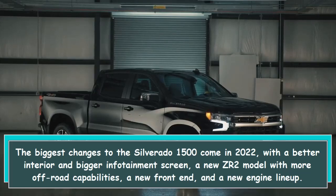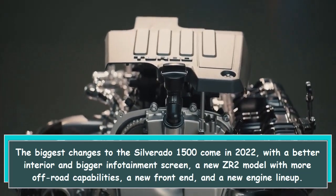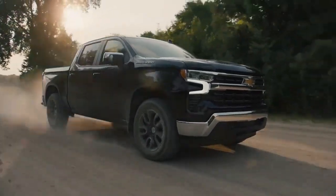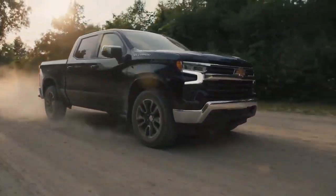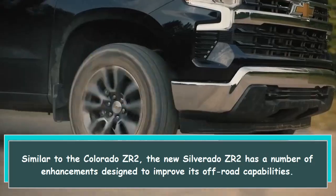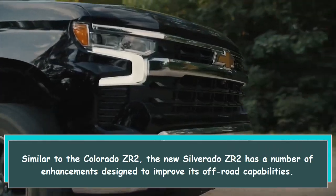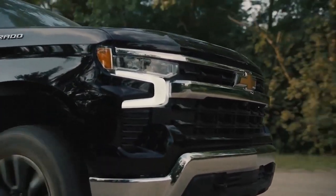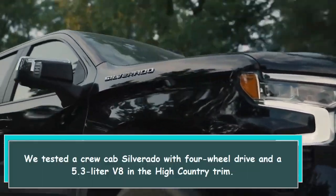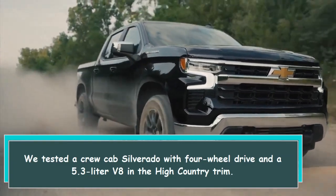A new ZR2 model brings more off-road capabilities, a new front end, and a new engine lineup — similar to the Colorado ZR2. The new Silverado ZR2 has a number of enhancements designed to improve its off-road capabilities.